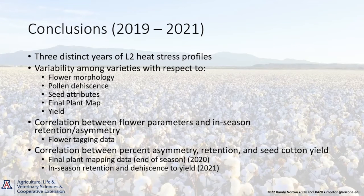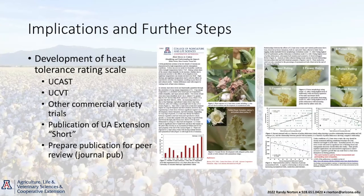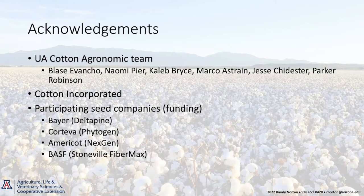Unfortunately, 2019, the year we started this data, was probably one of the least intense heat stress years we'd seen in quite a few years, so we're focusing primarily on 2020 and 2021 data. We do have a published extension short that summarizes some of this. Our goal is to move forward developing a scale we feel comfortable applying to varieties as we test them in our advanced strains trials and university trials on grower fields. This work is funded in part by Cotton Incorporated and participating seed companies: Bayer, Corteva, Americotton, and BASF.